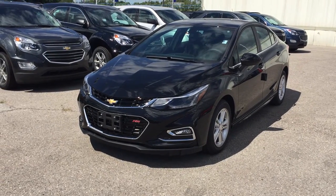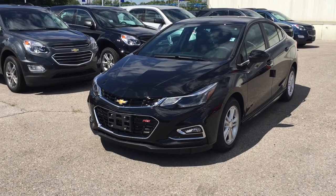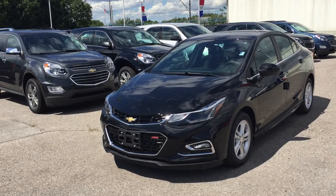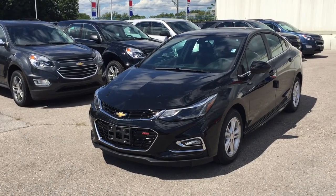Look at this beautiful RS package on the 2017 Chevrolet Cruze LT sedan. Mosaic Black Metallic is the color. Under the hood, the 1.4 liter direct injection inline-four turbo engine with six-speed automatic transmission.